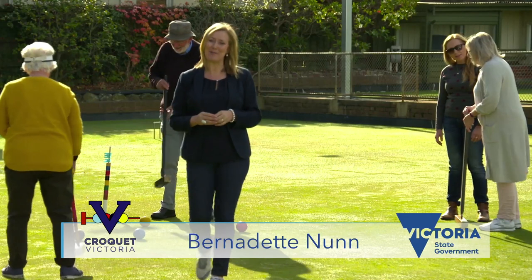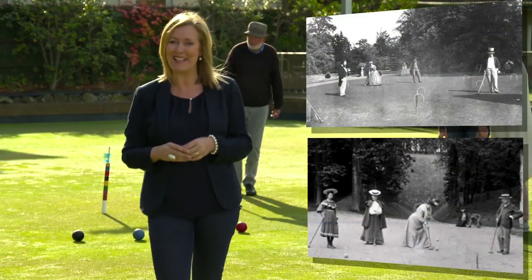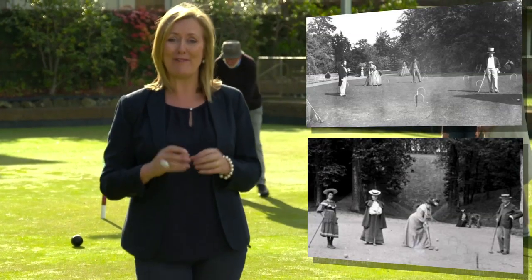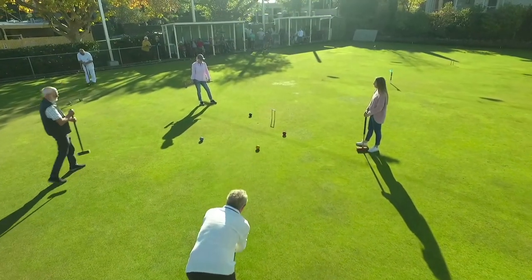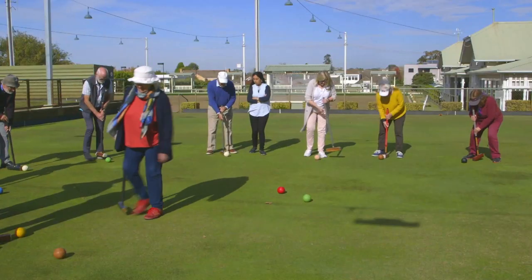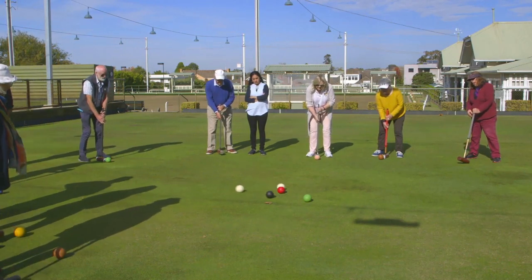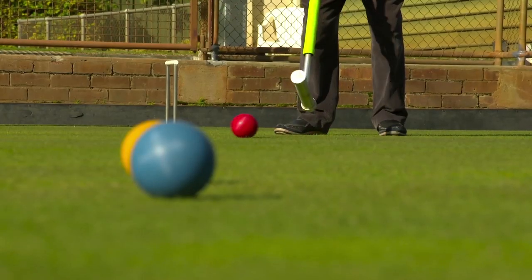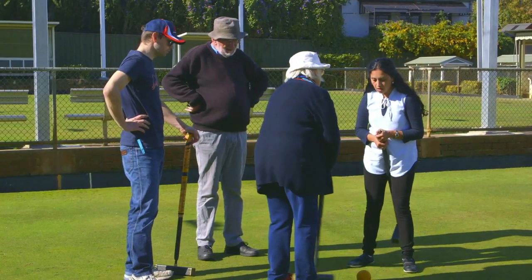Who would have thought that when Isaac Spratt registered the rules of croquet in London back in 1856, we'd still be playing a modified version of the game here in Victoria over 160 years later. Today we're going to demonstrate how your clients can benefit if you put golf croquet into your rehabilitation toolkit. But before we do, let's have a quick look at some of the features of the game.